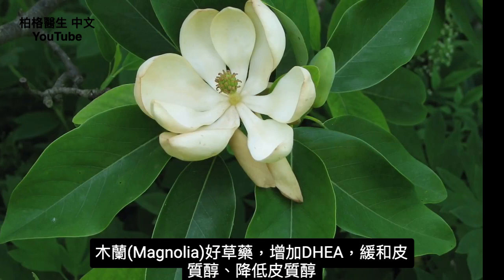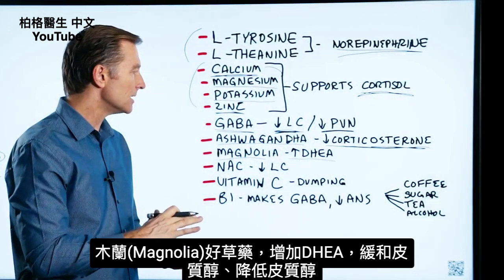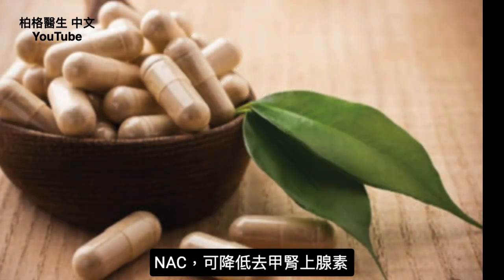Magnolia is another great herb that will increase DHEA, which acts as a buffer for cortisol, and will help inhibit high levels of cortisol. There's also a remedy called NAC that will help limit noradrenaline as well.